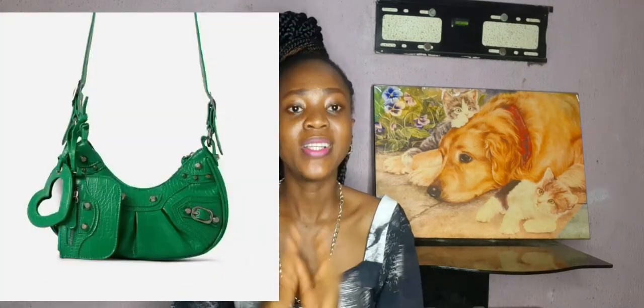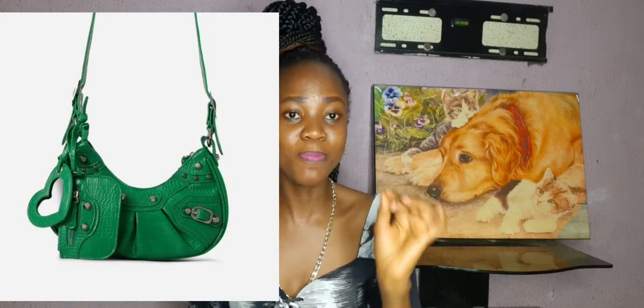The first one I'm going to talk about is the Balenciaga Le Cagole bag. I know I am not French — I'm Nigerian, so pardon me! This particular bag is really really nice. I'm going to put it on the screen for you guys to see. It's a beautiful shoulder bag you can wear from day to date night — you can wear it anywhere. It's designed to have a main bag and a small pochette, like a main baguette bag and a small coin bag. I love it in the green color option — it's really really nice and it's top of my bucket list.